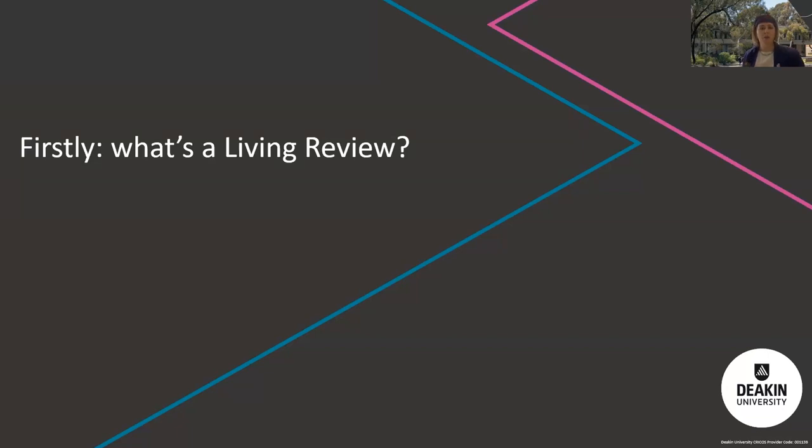One of the reasons living reviews have gathered so much attention is because systematic reviews have long been considered a gold standard of evidence synthesis, but they've been criticised for being at risk of being out of date pretty much the moment they are published. Living reviews address this issue because of this constant updating.